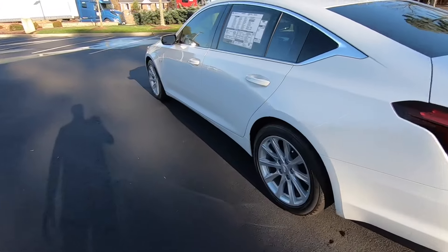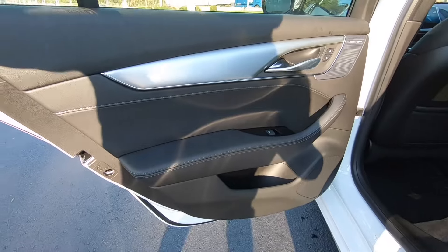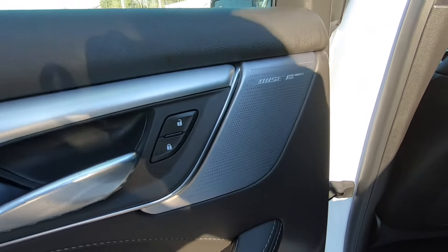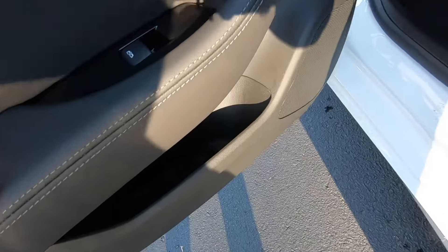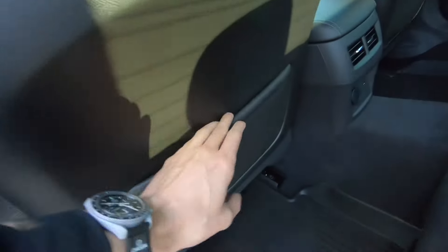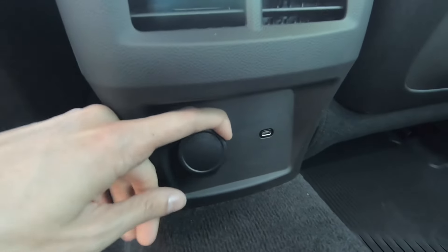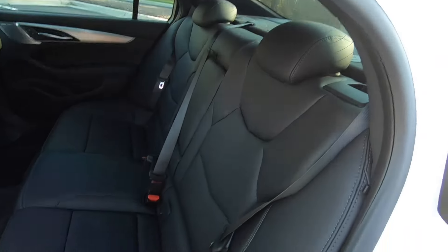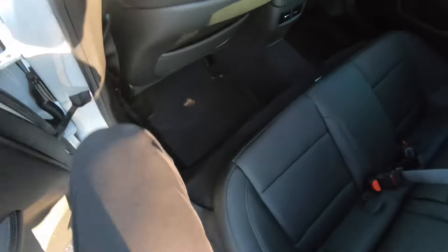Moving around to the back seats — nice aluminum accents on the doors with pretty heavy door handles. This does have the Bose Performance Series audio system. You have all of your window and door controls, little pockets on the side for storage, and storage behind the driver and passenger seats. You'll also see two vents back here, a couple of phone hookups, a cigarette lighter port, a USB-C, and full leather seating surfaces that feel really nice to the touch — really premium, as a Cadillac should be.